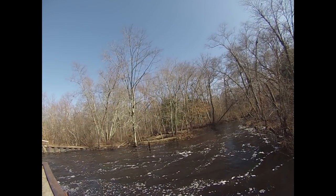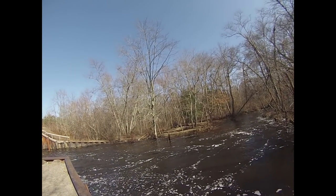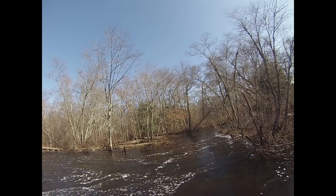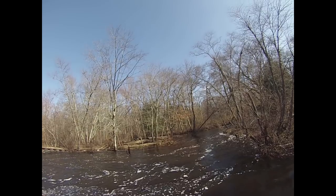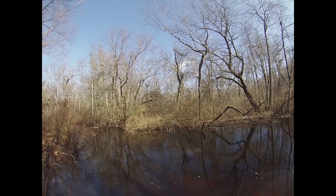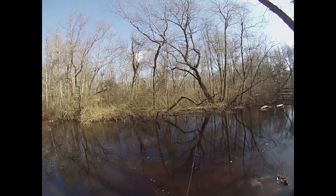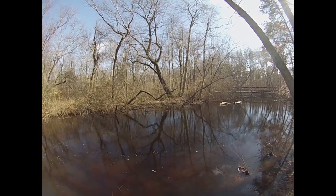Well, I had those two pickerel right off the bat and then nothing after that. The current's actually ripping through here pretty heavy — I think that might be keeping the fish a little bit further down this creek. Regardless, there's no action here, so I'm gonna hit up another spot. Okay guys, here we are at spot number two. I've actually never fished this spot before, but this is a creek that feeds a lake that I know has a lot of perch in it, so I'm thinking this might be the right move.